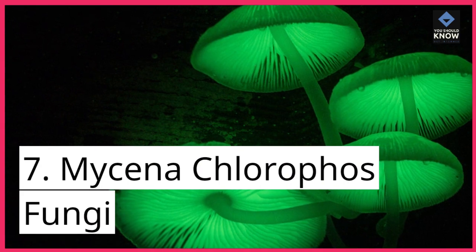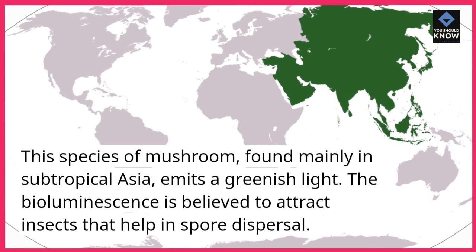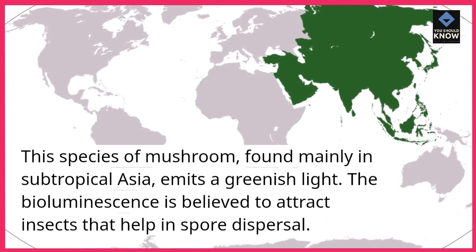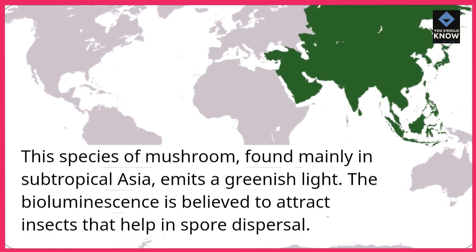Mycena chlorophos fungi. This species of mushroom, found mainly in subtropical Asia, emits a greenish light. The bioluminescence is believed to attract insects that help in spore dispersal.